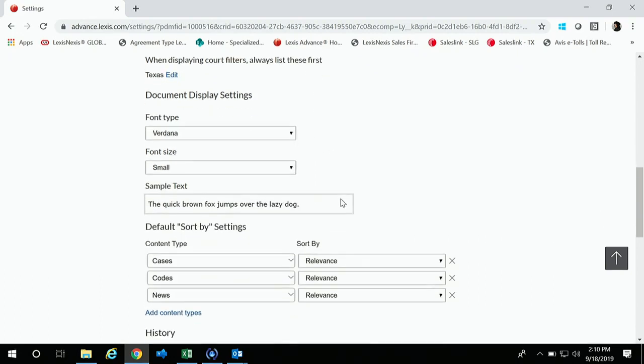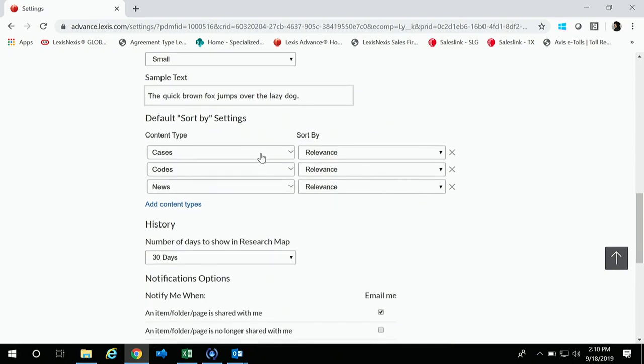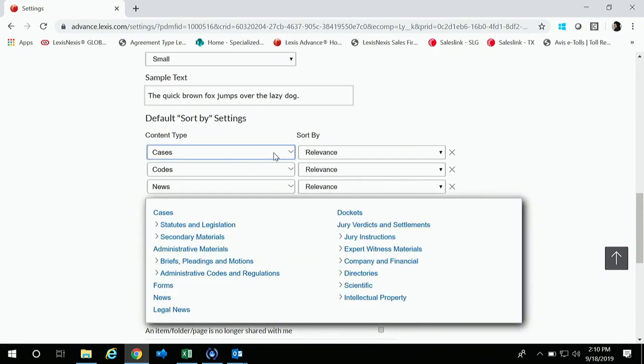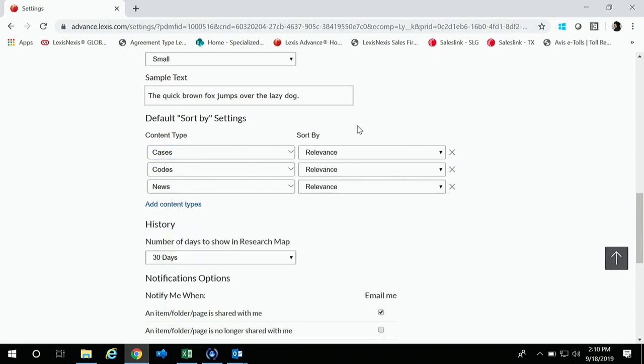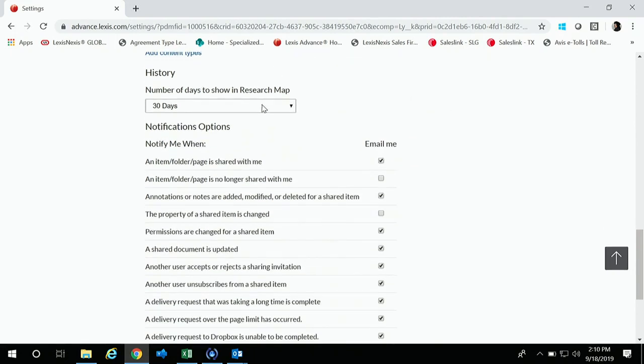The other settings are more user-specific — your font type, font size, things like that. I have my defaults set to cases and then codes, but you can set that to statutes and secondary materials if you like. Another big setting I like to tell users about is our research map — go ahead and set that to 30 days. I'll show you why later. It can be narrowed to 7 or 15, but I prefer to keep it as long as possible.